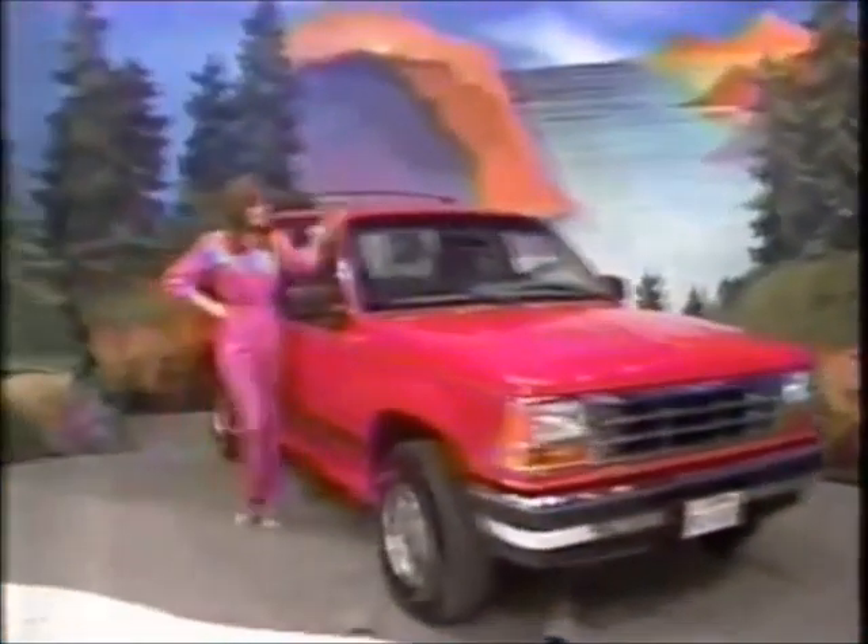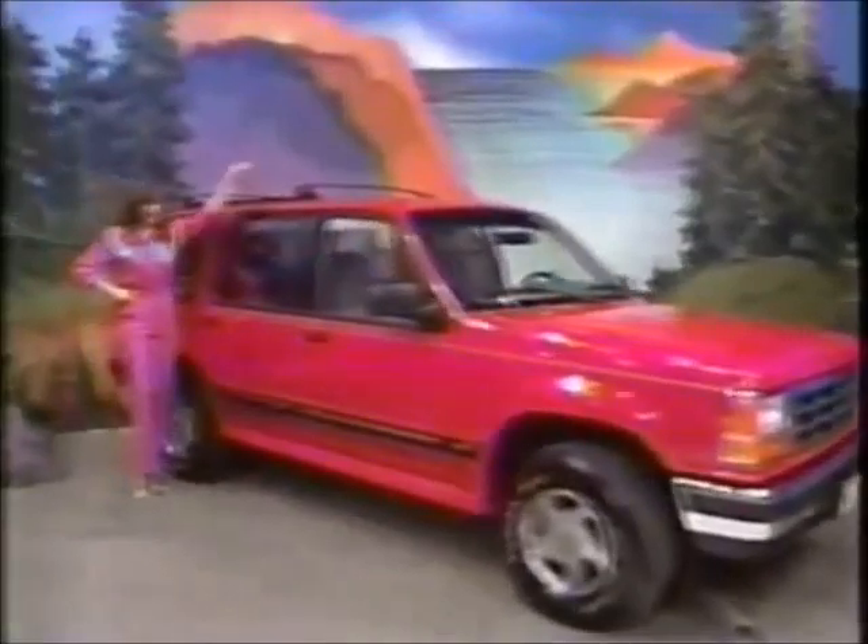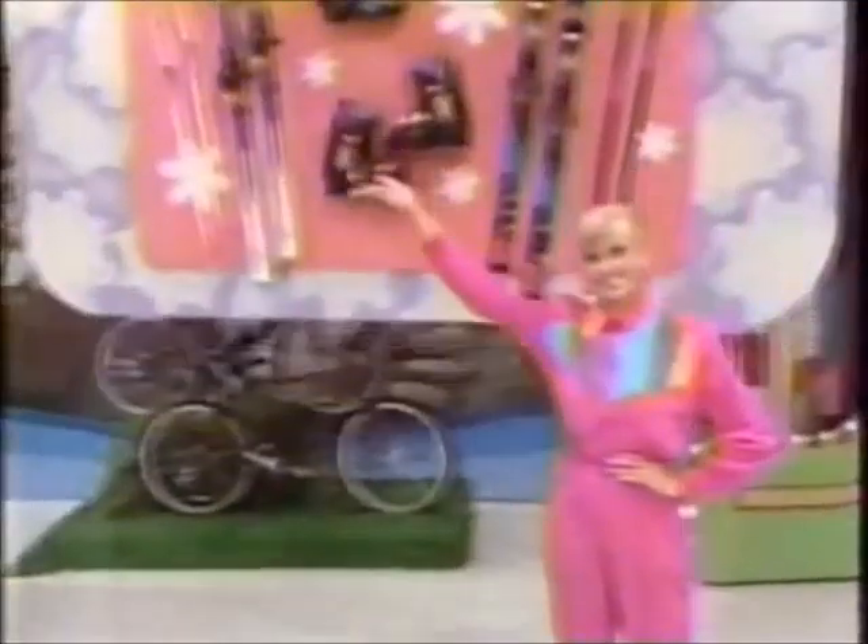A 4x4 Explorer XLT with four-wheel drive, versatile enough for the most active lifestyle, comes with standard equipment, automatic overdrive transmission, preferred equipment package 941A, performance axle, trailer towing package, all-terrain tires, and luggage rack.